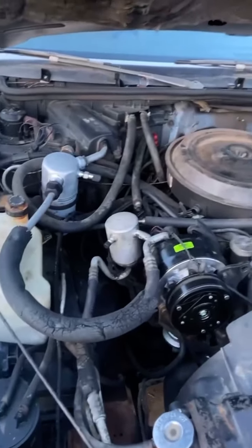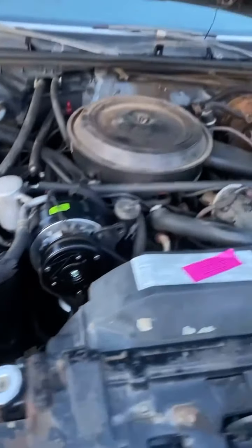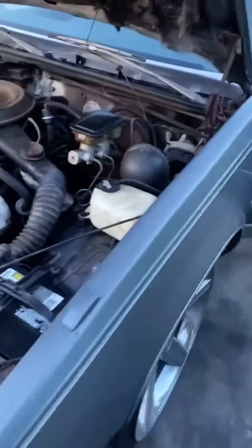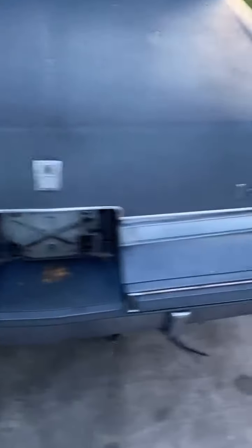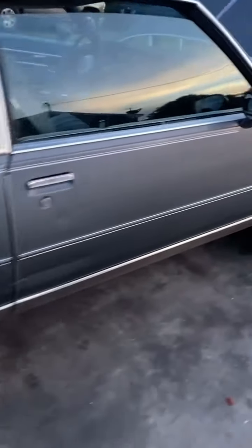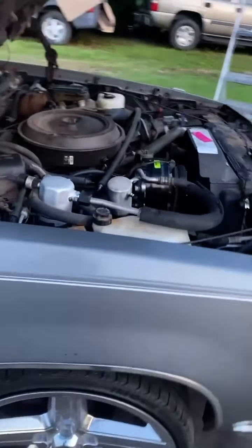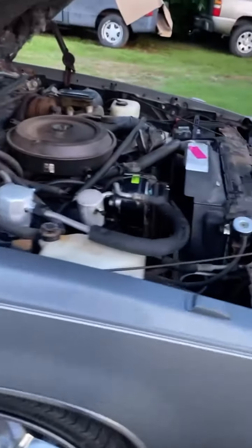65,000 original miles. New compressor. New fuel pump. New water pump. New everything. New gas tank. New everything. And had the lights fixed, replaced. She running. She running right now.